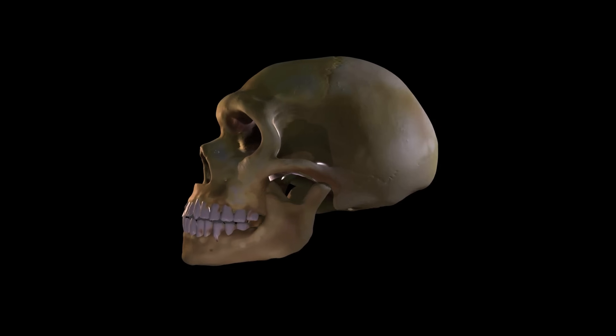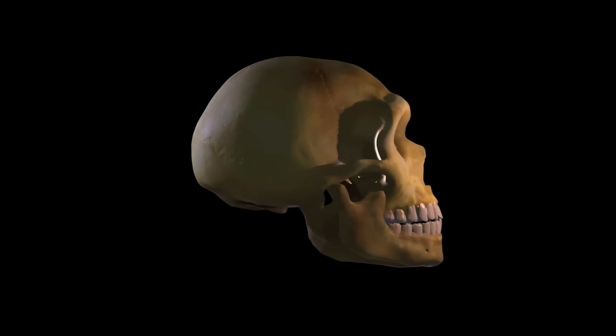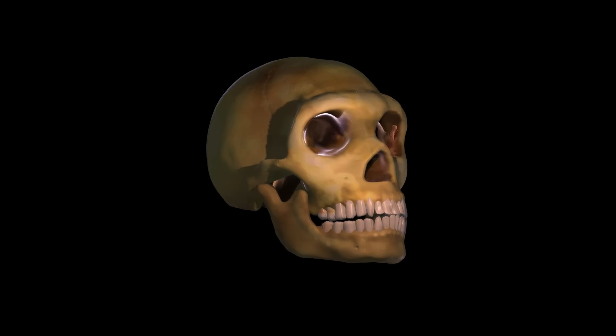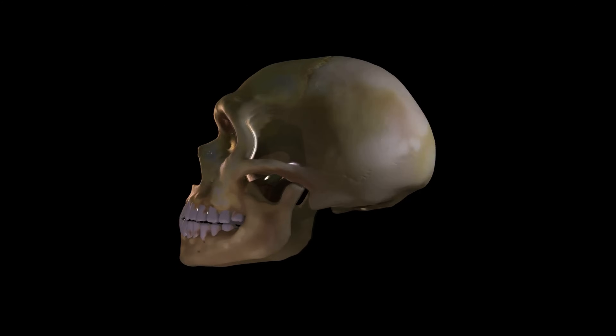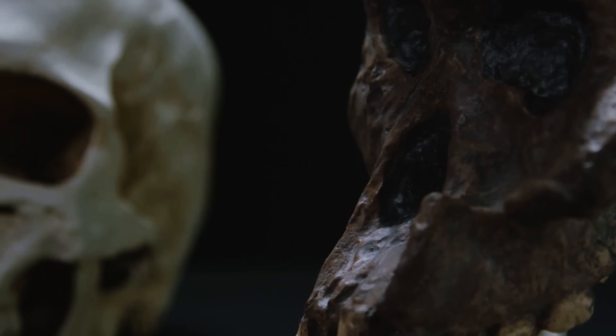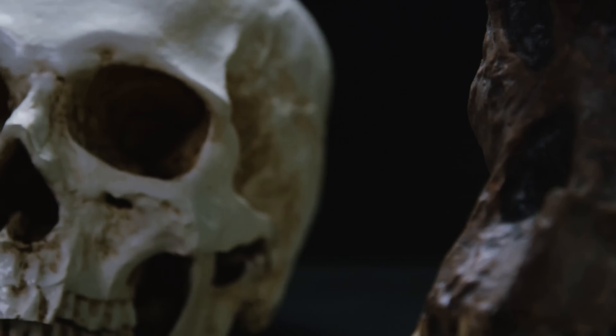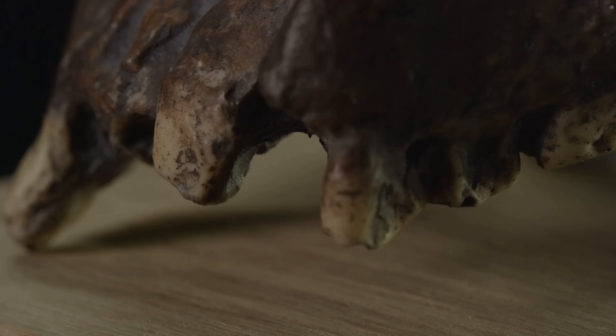Now let's transition to a more physical trait, one that's literally etched onto our faces. At number 7, we find the distinct Neanderthal trait of a prominent brow ridge. This ridge, positioned above the eyes, was not just for show — it had specific functions such as protecting the eyes and supporting the weight of the skull. While less pronounced in modern humans, traces of this brow ridge can still be seen today, a testament to our Neanderthal heritage.